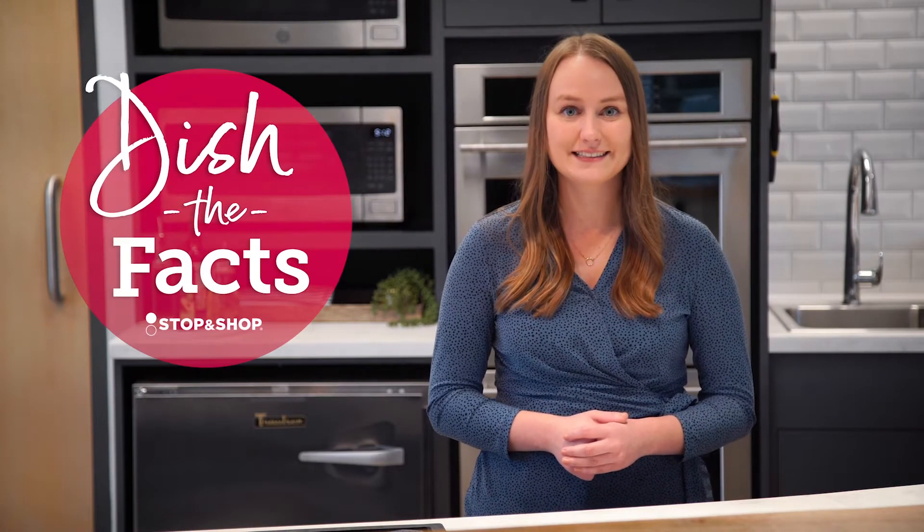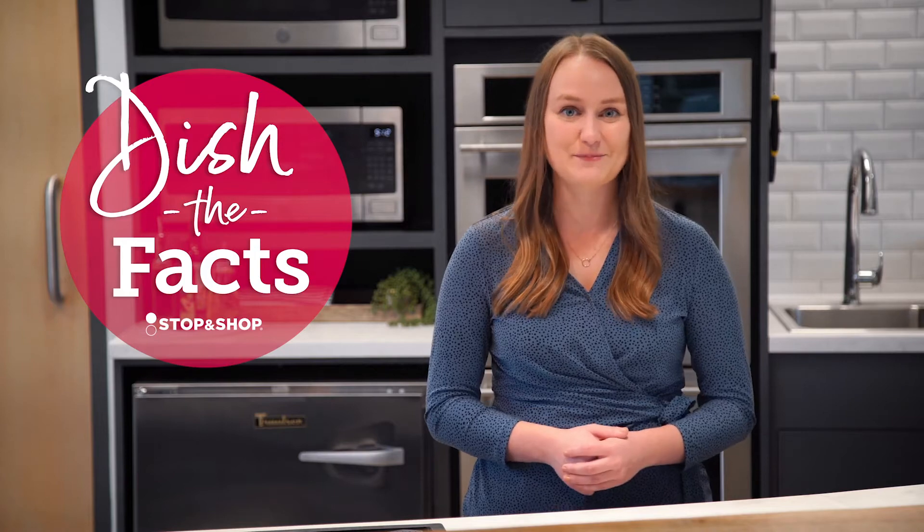Many people avoid cooking oils because they believe they're high in unhealthy fats. I'm Emily and together with Chef Dave we're here to dish the facts on a variety of different cooking oils and their nutrition benefits.